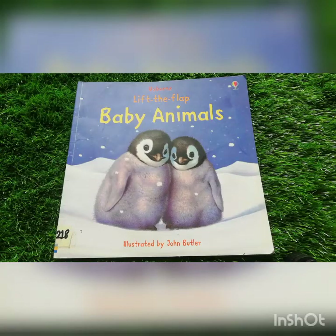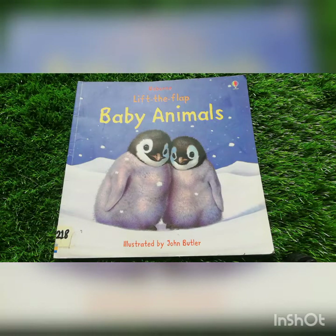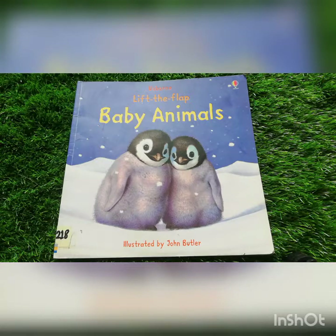Hello kids! How are you all? I hope you all will be fine and doing great. My name is Aunty Sana and I am your storyteller. Today I have brought a new story for you all and the name of the story is Baby Animals.